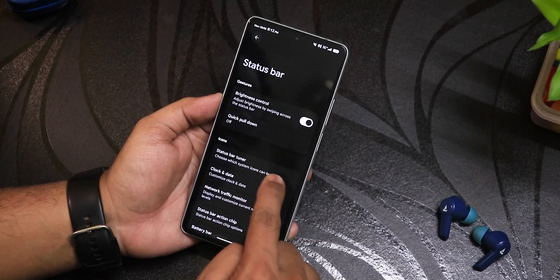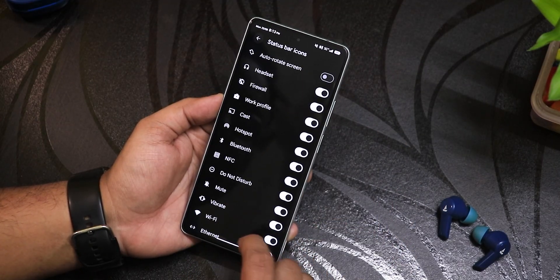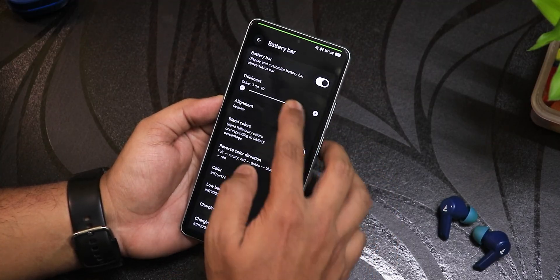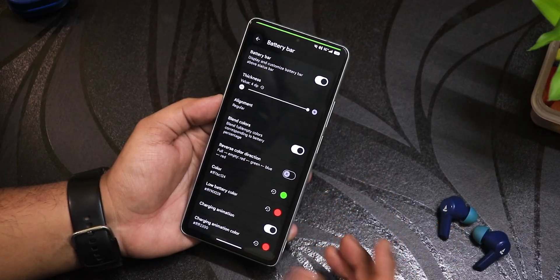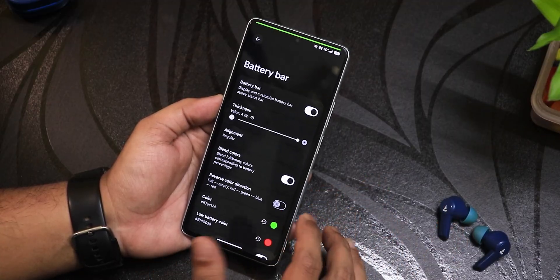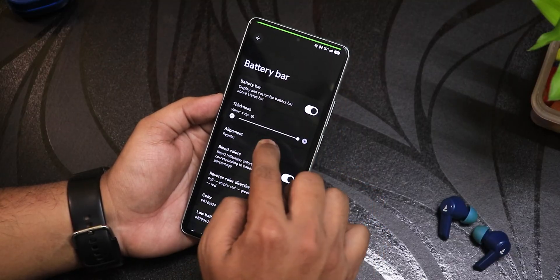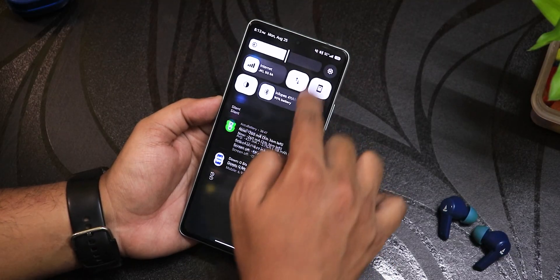In the status bar customization we have the status bar tuner with lots of options. There's a battery bar — you can toggle it on and change the thickness and alignment. I think the battery bar was removed in the previous update but right now it's back, so that top battery bar is available again.